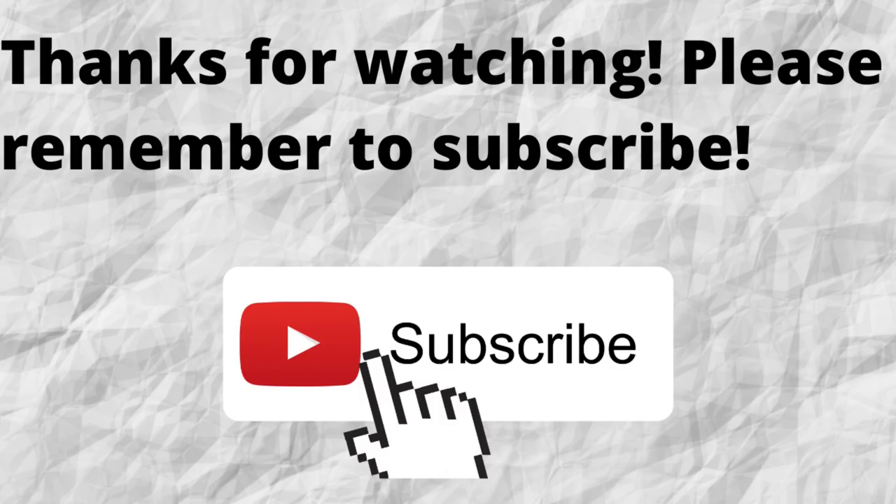Thanks for watching and listening. Please don't forget to subscribe to my channel if you have not done so already — just press that subscribe button below this video so you won't miss out on any future content. As always, I want to thank you for watching, and I hope that you have a blessed, wonderful day.